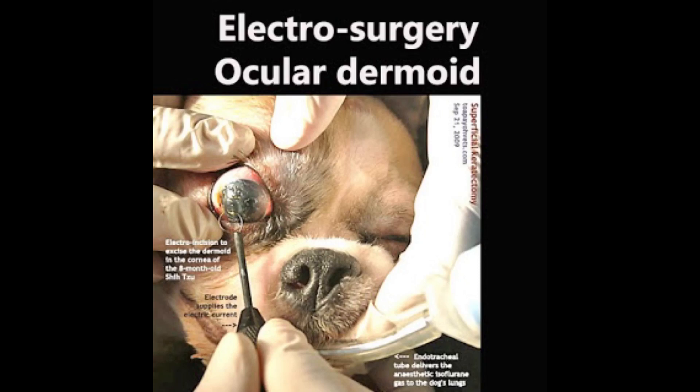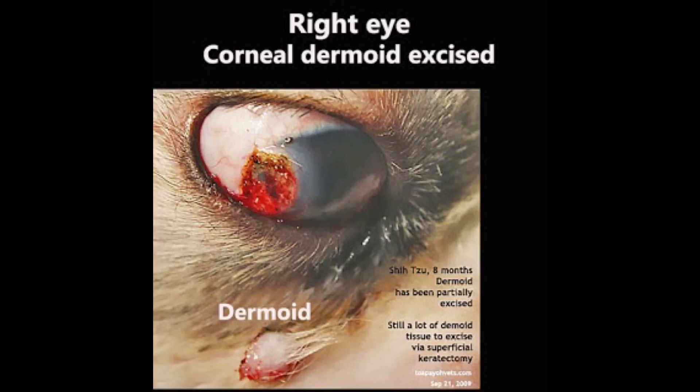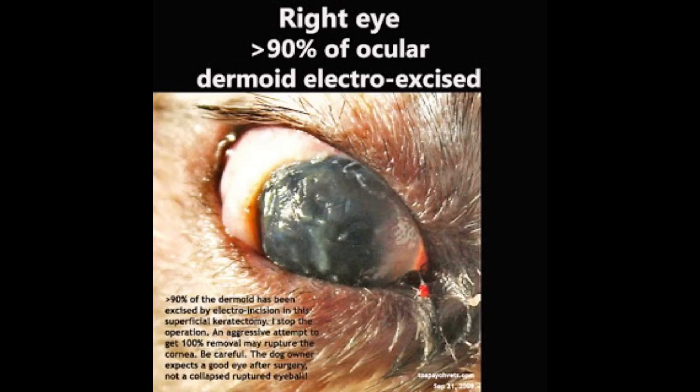The dermoid is excised using electricity. As seen in the video, three-quarters of the dermoid has been excised. The dermoid inside the cornea is then excised, and more dermoid is removed using the circular loop. Care must be taken not to enter the eye causing rupture of the globe. No more excision is performed after over 90% of the dermoid has been cut out.